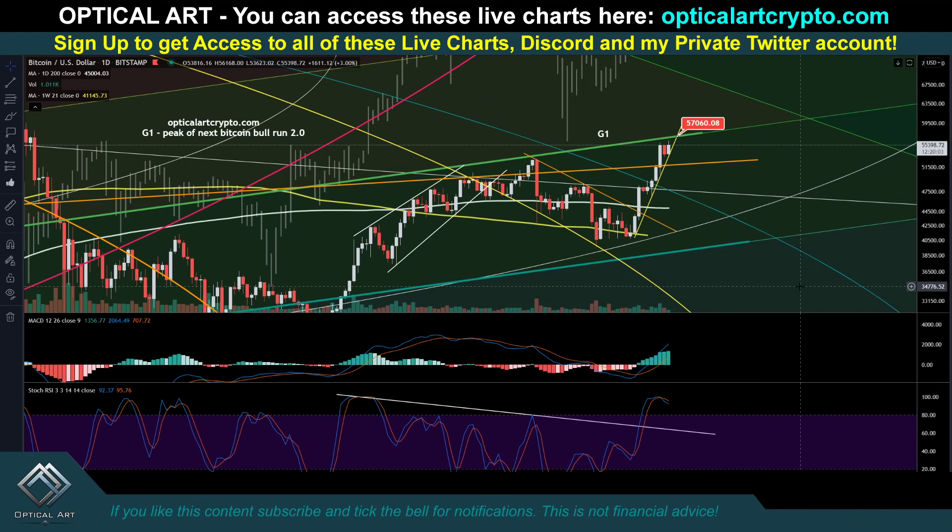Okay guys, just a quick update for Bitcoin. I'm going to give you some price targets to pay attention to. First of all, you have this major resistance right up here at $57,060.